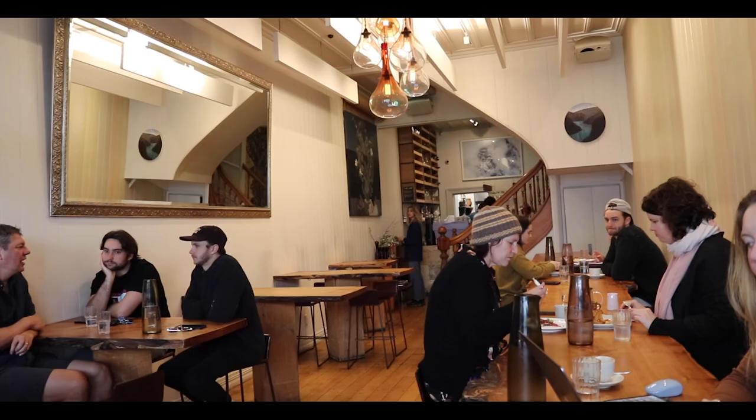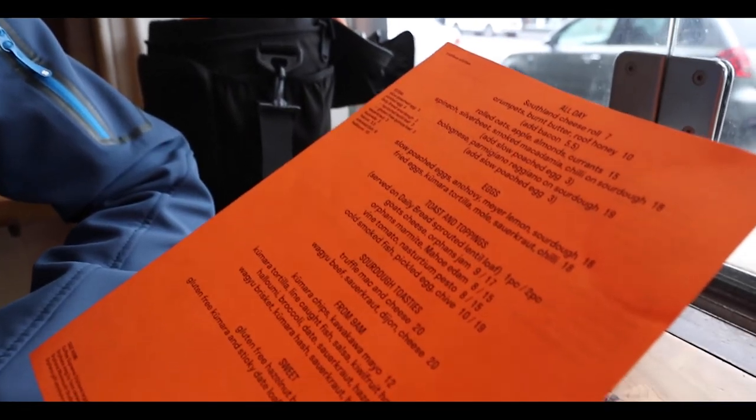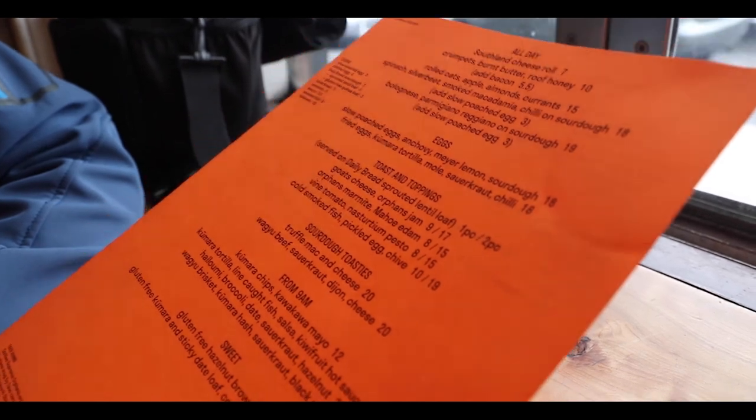We made it to Auckland, bussed out of the hotel. We've come straight out to find one of Auckland's best breakfasts at Orphan's Kitchen. I'm going to go for the slow poached eggs with anchovy, mayo, lemon and sourdough, and who's going for the fried eggs with the tortilla, mole, sauerkraut and chilli. Sounds very exciting. It's going to make a nice change from hotel food, and of course a flat white.